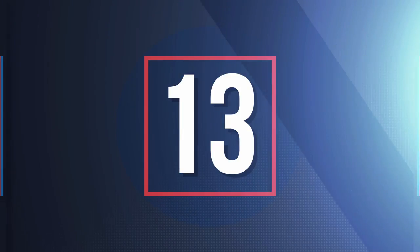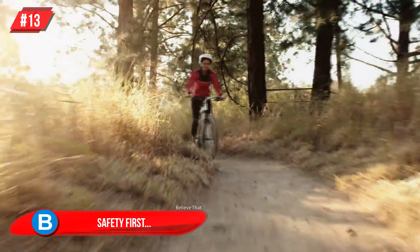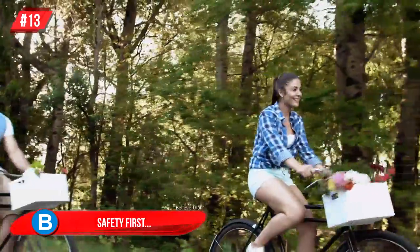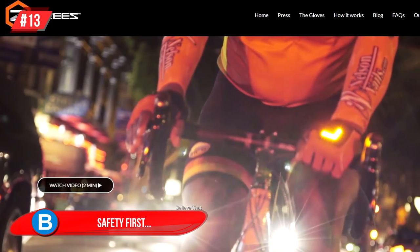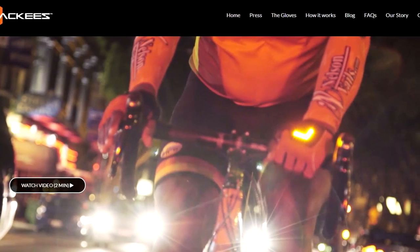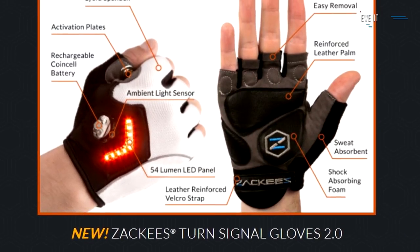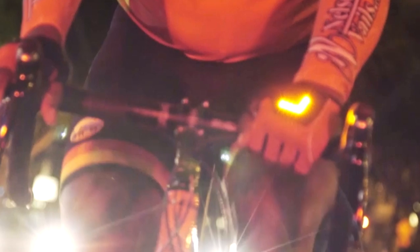Number 13: Safety First. People are encouraged around the world to ditch their cars and get from A to B on bicycles, but the safety of cyclists is often compromised. These are Zaki's Turn Signal Gloves, and as the name suggests, they indicate which direction the cyclist is going. Zach Boris created these clever gloves and is hoping to raise $35,000 on Kickstarter to get the project off the ground.